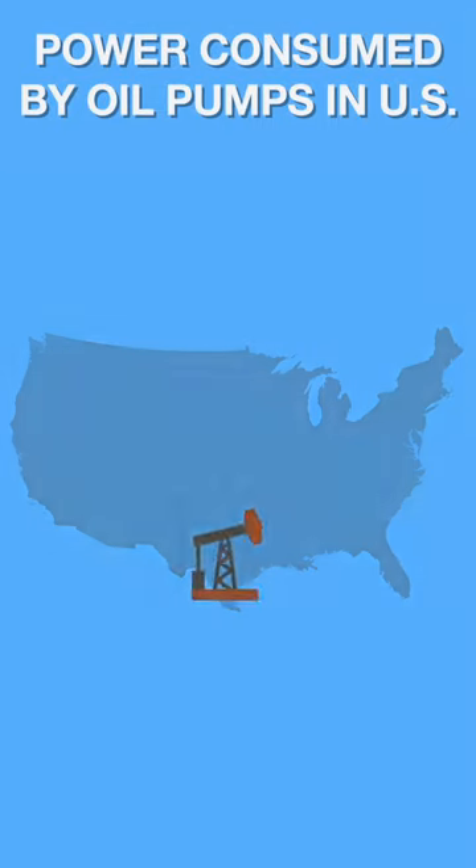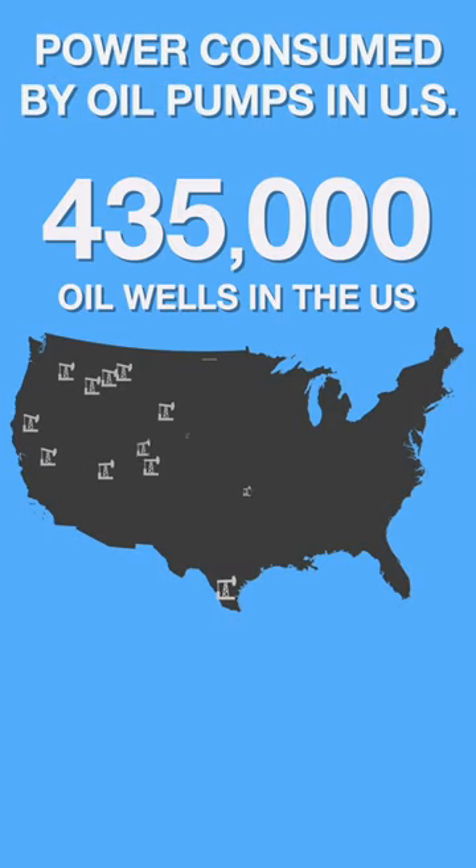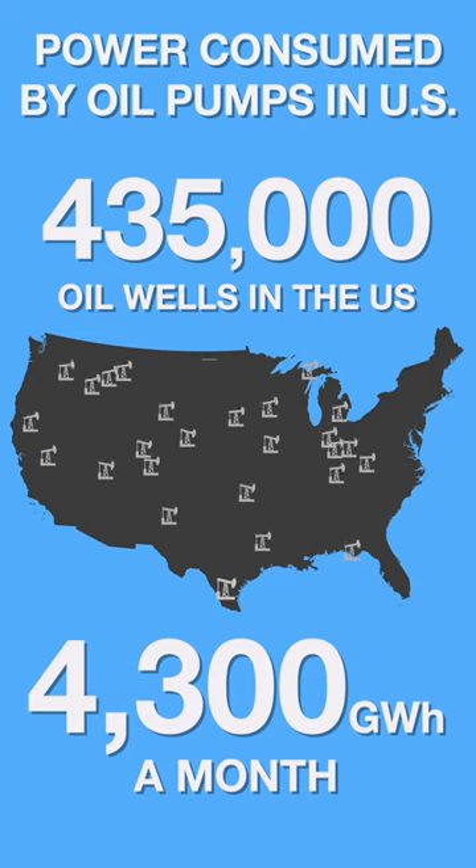In the United States there are an estimated 435,000 oil wells using pump jacks. Estimated electricity use for these wells is over 4,300 gigawatt hours a month. That is a lot of electricity.